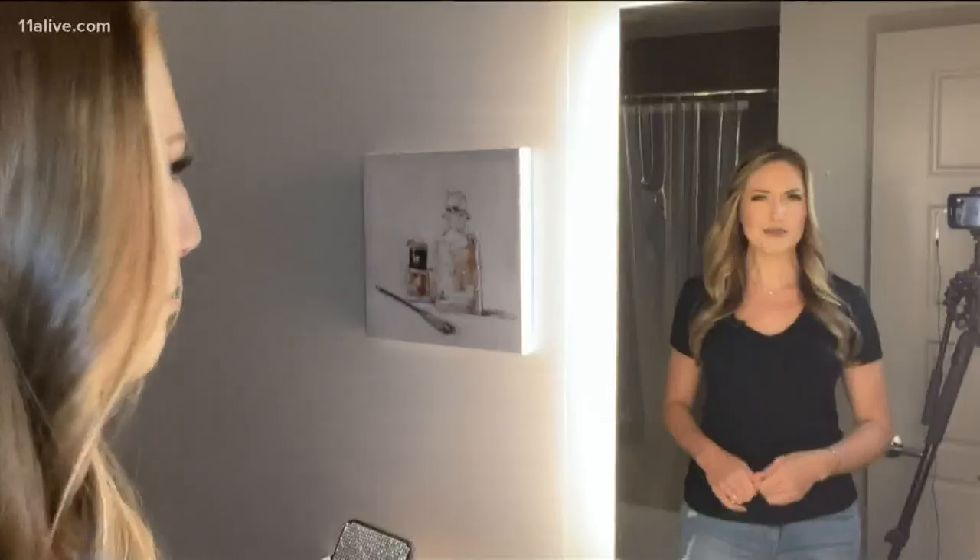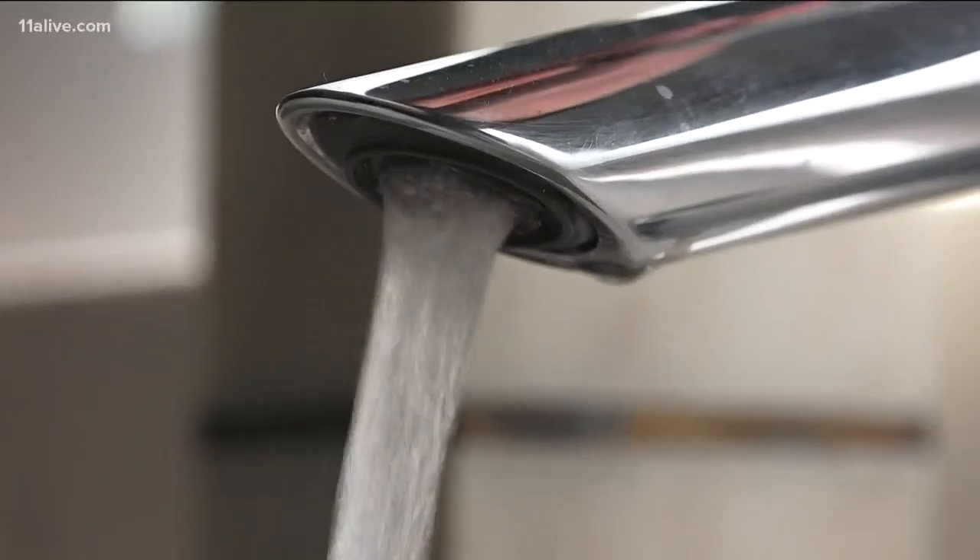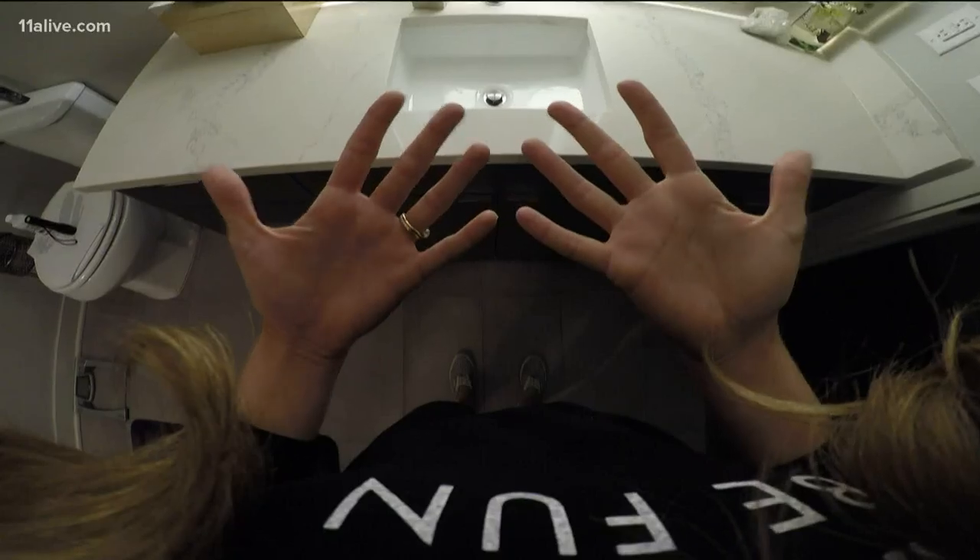It's been about three months since we've all been stuck at home, and we've all gotten pretty good at washing our hands. Or have we? What if we could see the germs on our hands and test out how good we really are?